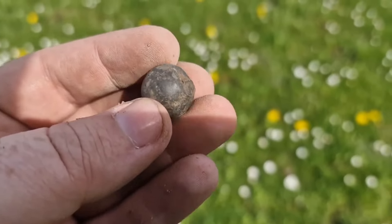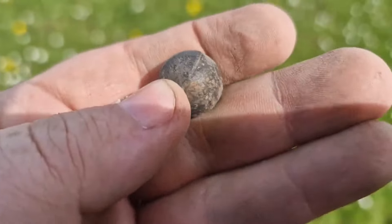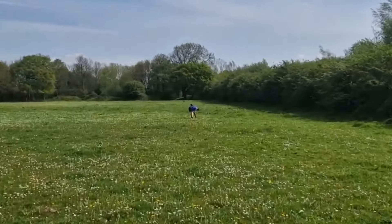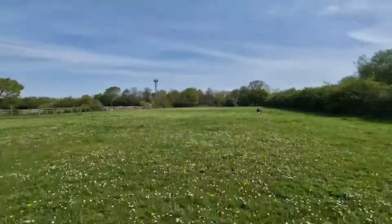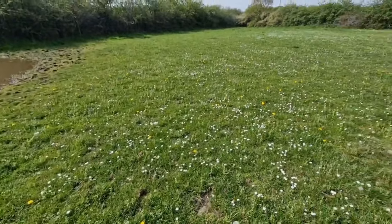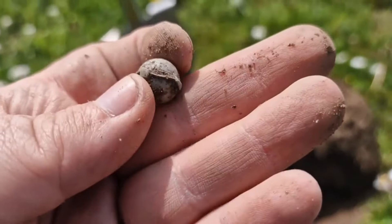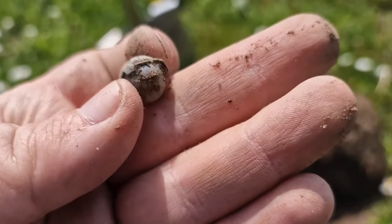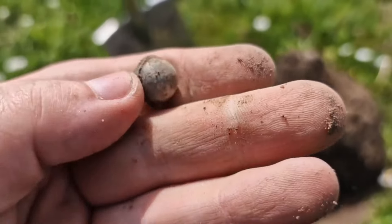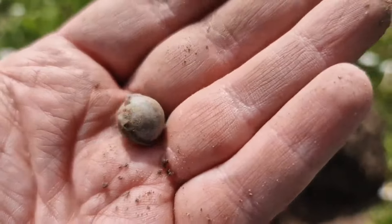Don't know what that is, I think it's a musket ball. Ross is over there. Found another one, similar, next door. These little marked things on them here. Don't know what that is. Might not be a musket ball, might be something else.